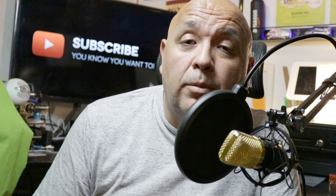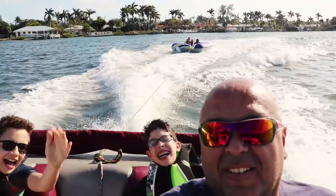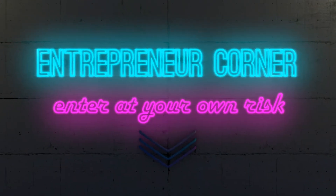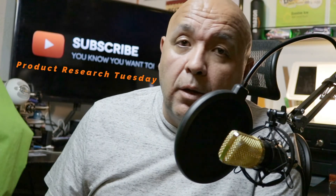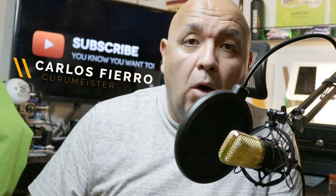In this video we're going to do some product research. Welcome — it's PRT, Product Research Tuesday. My name is Carlos and I do videos every Tuesday, Thursday, and Saturday, all Amazon and business related.